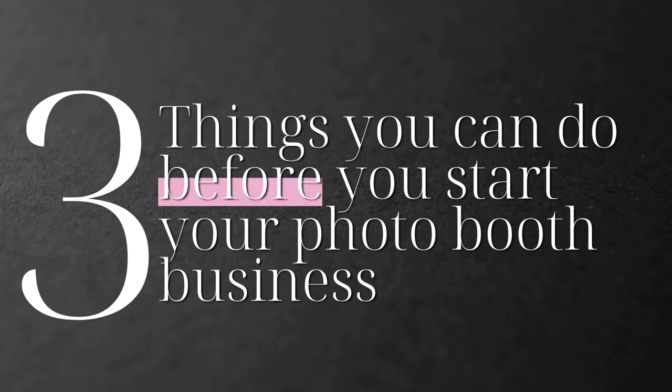Hey, this is Nicole with Own Your Moment Co, and we are a company designed to help beginning entrepreneurs start and grow their photo booth business. Here are three things you can do before you start your photo booth business. This is for somebody who is looking into the photo booth business, maybe they haven't clicked purchase on their photo booth yet. This video is for you.